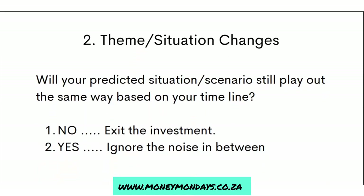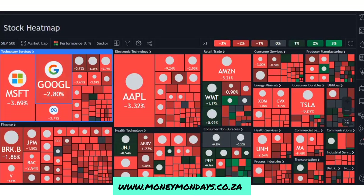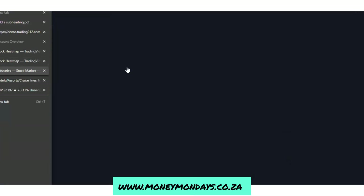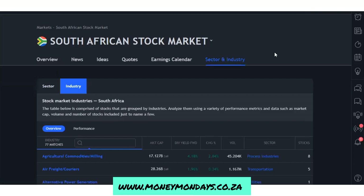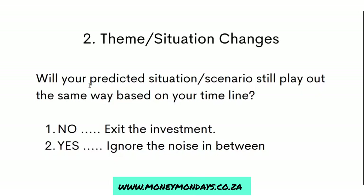The second level of loss is the theme or situation change. If something changes in the theme — say you're invested in a particular industry and something changes in that industry — then it's time to reconsider your investing thesis, basically your investment idea and whatever prediction you made about the future. If there's a huge change that affects that prediction negatively, then you have to go. Ask yourself: will the scenario you predicted still play out according to your timeline? If no, exit. If yes, ignore the noise in between.